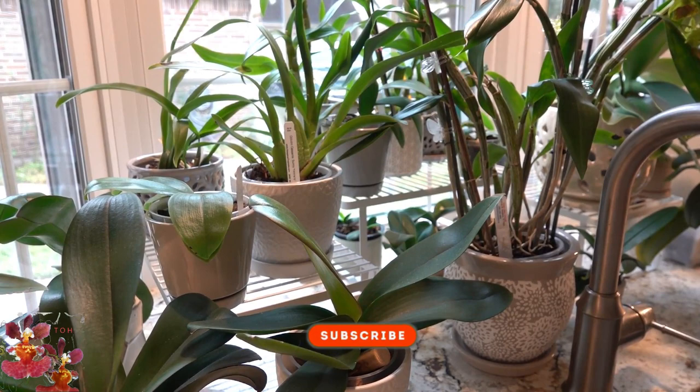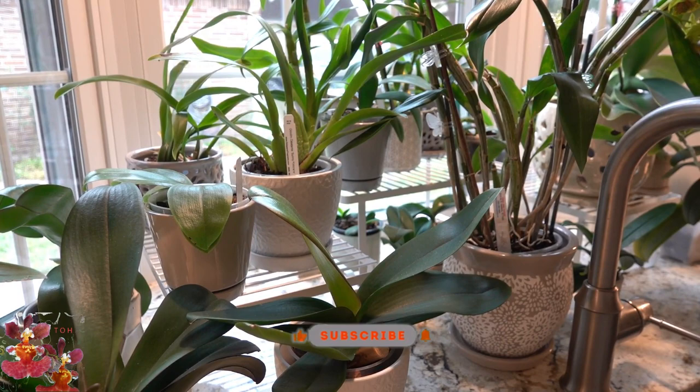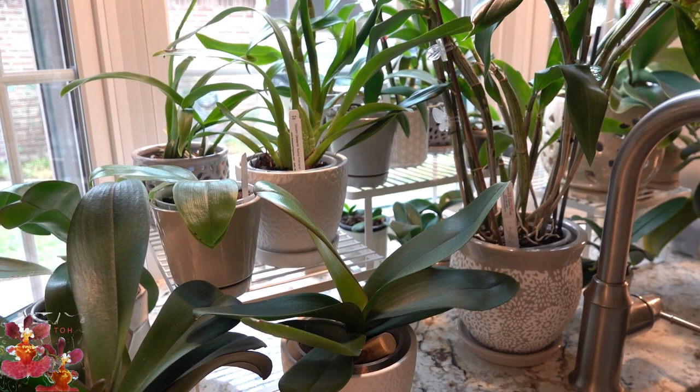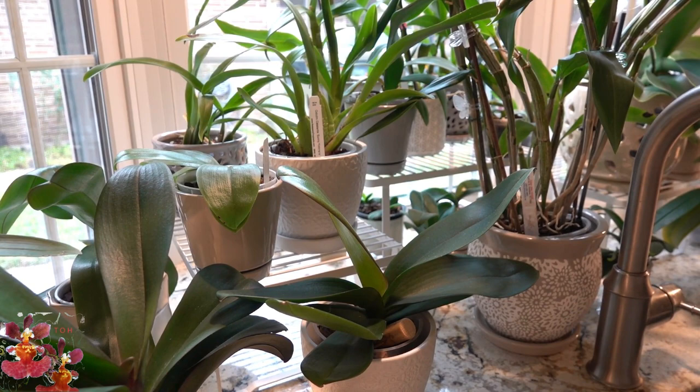Hello, this is Dana and welcome to my channel The Orchid Hut. Thank you for taking some of your time today to watch one of my orchid videos. Today we're going to take a walk through all of my winter orchids and what some of them are doing or not doing. They're in three locations now, which is a little bit unexpected.